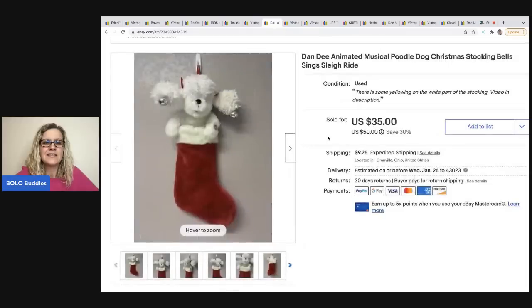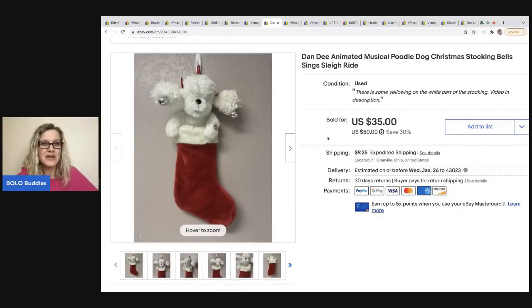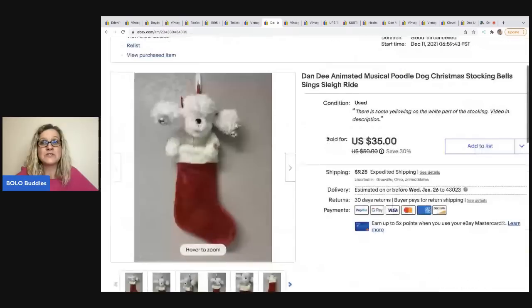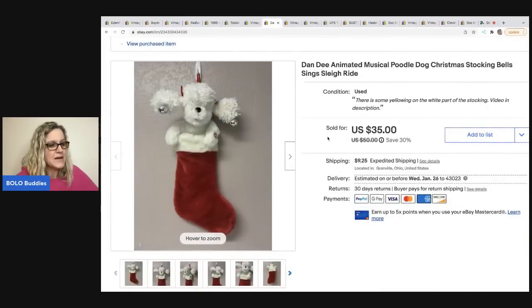The next item is so cute - it's a Dandy animated musical poodle. Anytime I find anything animated, I pick it up and test the product over on my Reseller Testing Bolo Products channel, then add a video to my eBay listing to show buyers how it works. I sold this for $35, the buyer was all in for $46.75, it sold in six days, and I picked it up at a thrift store for $2.